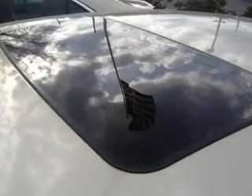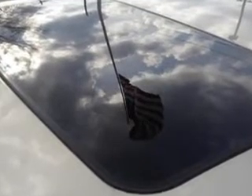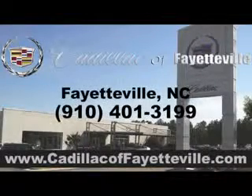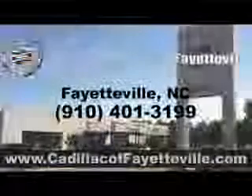Enjoy the drive and have peace of mind in this 2014 Cadillac ATS. See us at Cadillac of Fayetteville today. Stop in today or visit us 24/7 at cadillacoffayetteville.com. Have a great day, thank you so much.